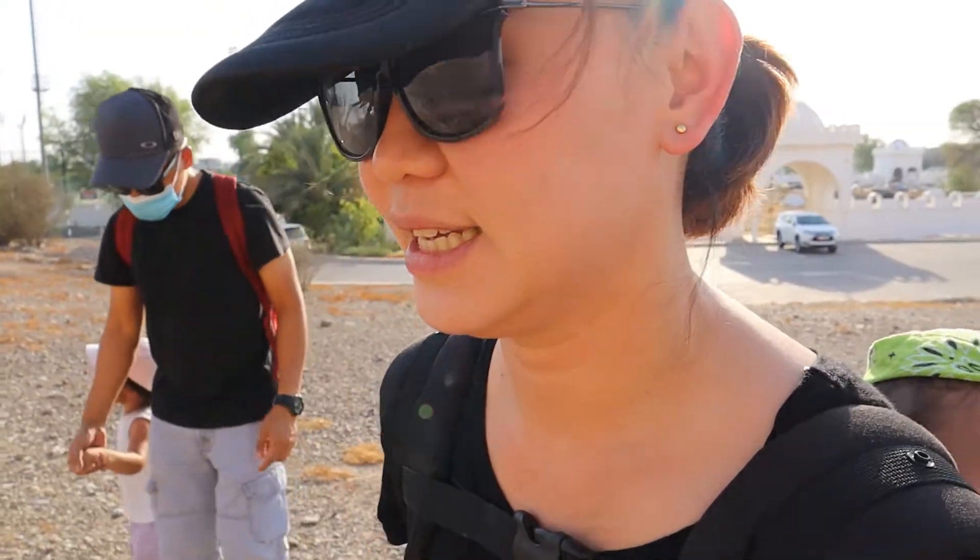Which one? Which stadium? Khalifa Bin Zayed Stadium. This is the mountain and you will see past it.